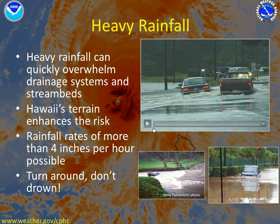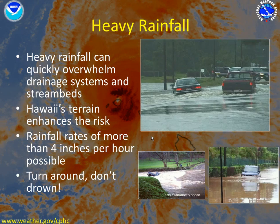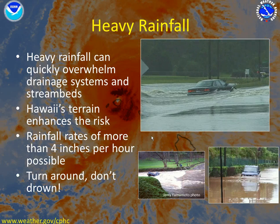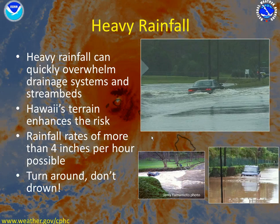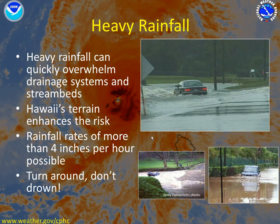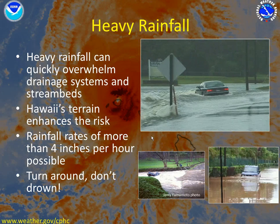Take a look at this video of what happens when a car tries to make its way across a flooded road. As you can see, they don't make it. It takes only about one foot of flowing water to move just about any vehicle.